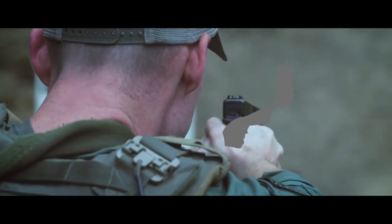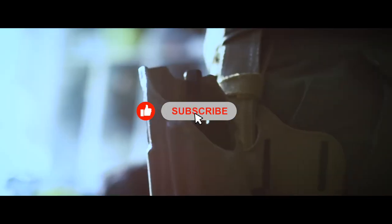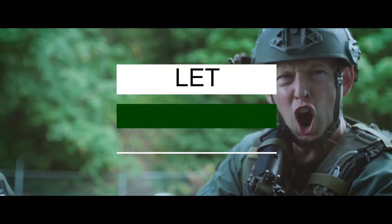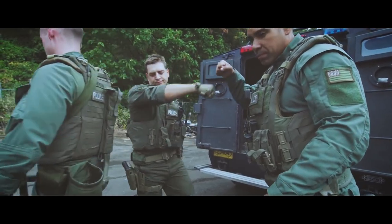There you have it — our top five best gun belts on the market. Check out the links in the description below for detailed information and the latest pricing. If you thought this video was helpful, please smash that like button and consider subscribing. If you didn't, let me know why in the comments below. Thanks for watching, and I'll talk to you in the next video.